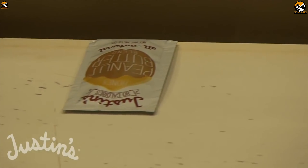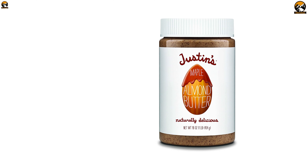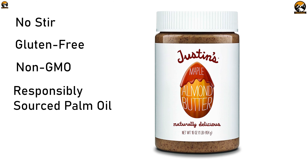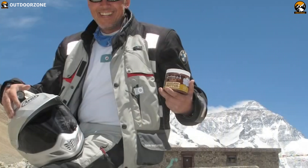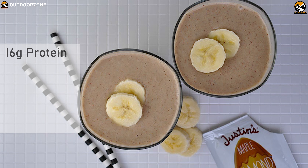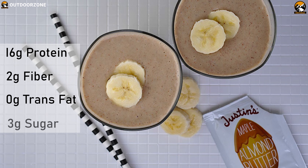The Justice Maple Almond Butter Energy Bar offers excellent value for money with its great taste and nutrition. It has natural ingredients, non-GMO, gluten-free, responsibly-resourced palm oil, RSPO-certified mass-balanced palm oil and Cheyenne Mountain Zoo-approved orangutan-friendly palm oil. It includes 16 grams of protein, 2 grams of fiber, 0 grams of trans-fat, and 3 grams of sugar.